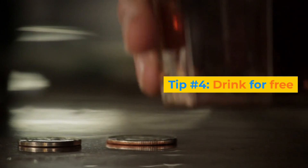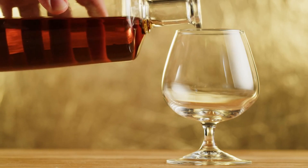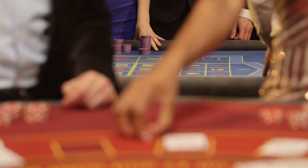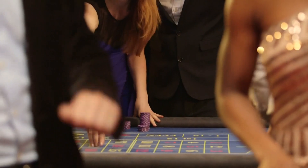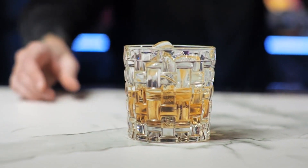Tip number 4: Drink for free. One of the perks of gambling in Vegas is that you can drink for free while playing at the casino tables or slot machines. All you have to do is tip the waitress a dollar or two per drink and they will keep them coming. You don't have to spend a lot of money on gambling either — you can just play with small bets or use the free play credits that some casinos offer. Just make sure you don't drink too much or lose track of your budget.